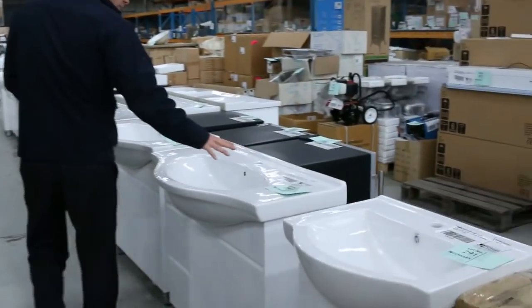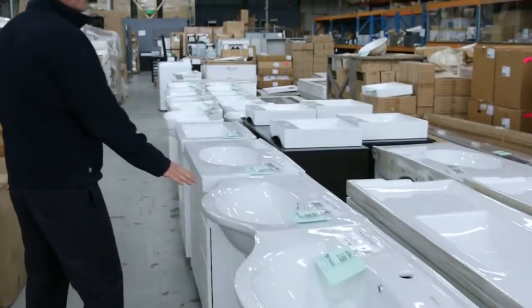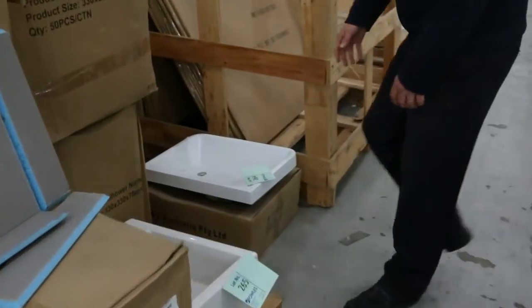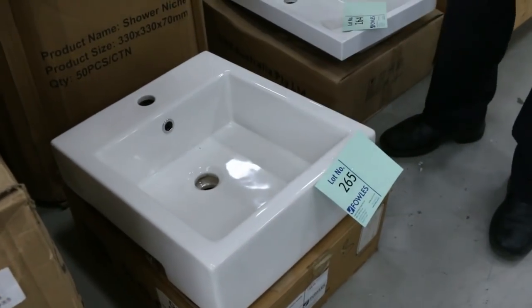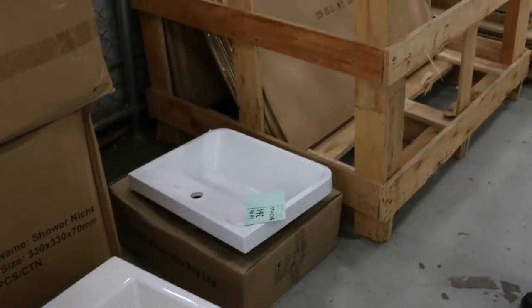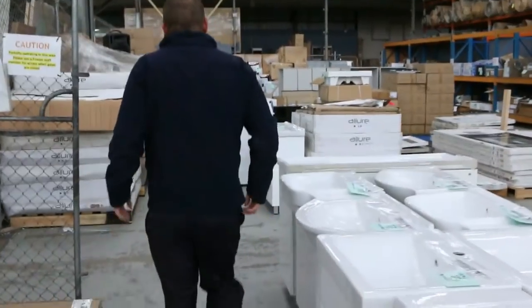Way more freestanding vanities — these ones you're probably looking at anything between sort of the low to mid $200 mark. Spinning around, we've got a stack of different basins this week — I'd say about 20 different basins, and most of them you're going to be looking at sort of $15 to $20 a piece. Really nice buying on those ones as well.